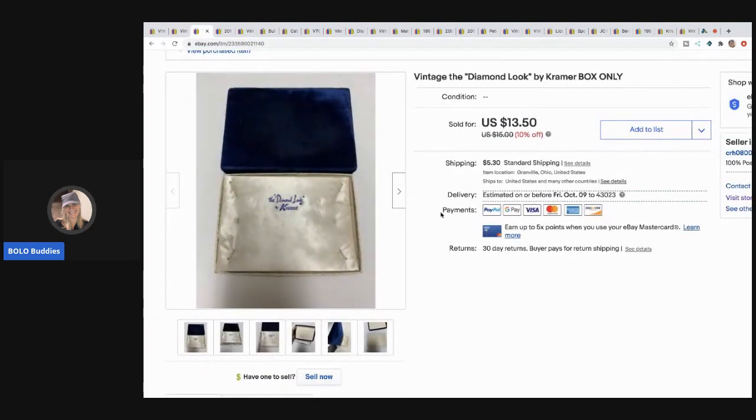The next item is this Diamond Look by Kramer - it's a vintage jewelry box. It just kind of came with some stuff I got and I figured I'd try it. It is a major bread and butter - I sold it for $8 with the buyer paying shipping.